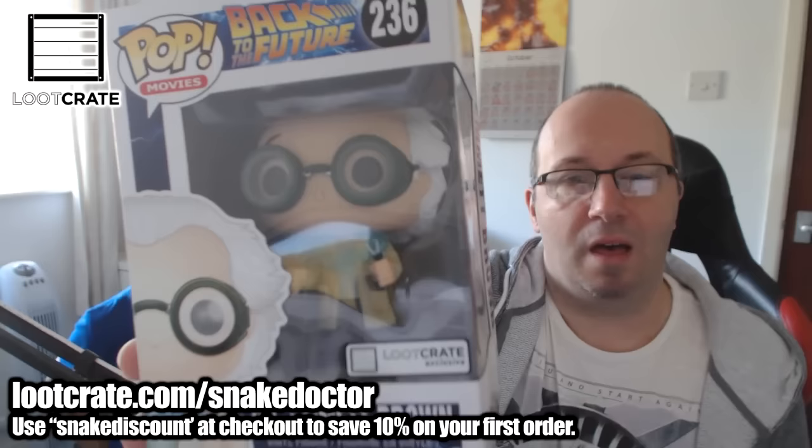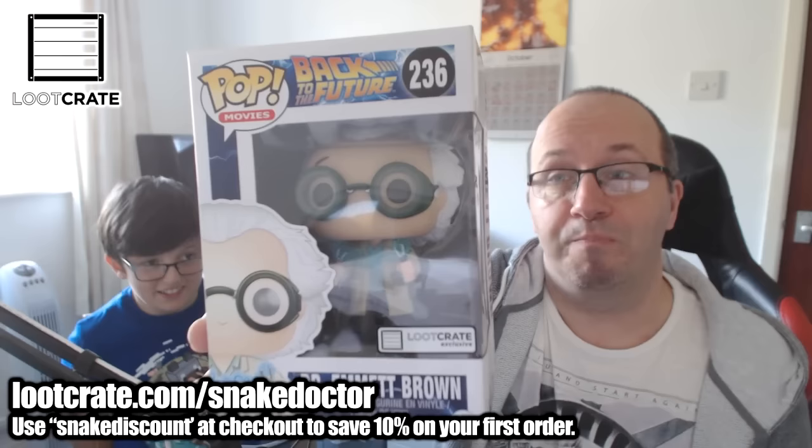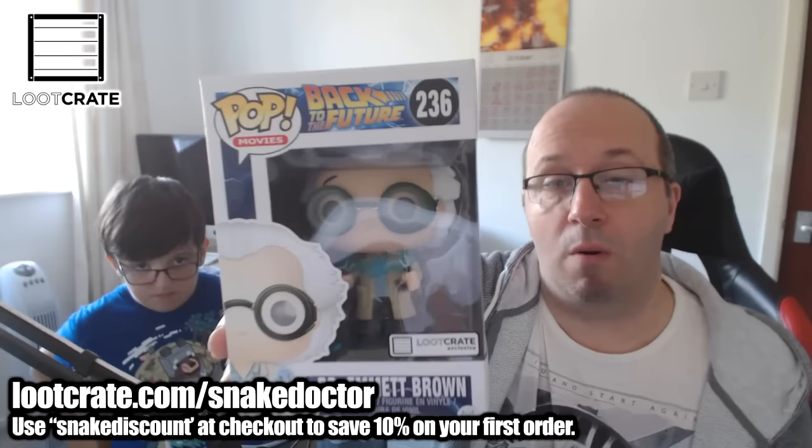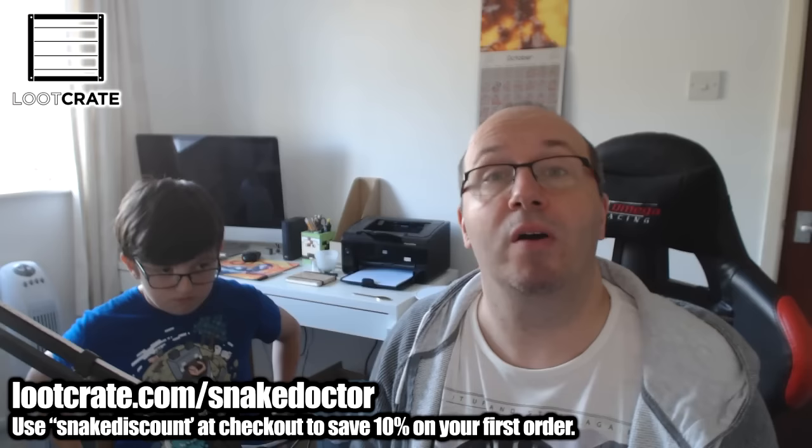I have an ever-growing collection of Pop figures, some supplied by Loot Crate. I don't really show them off, but you've seen them across various different videos. This is fantastic — a really, really cool Pop figure. I'm going to treasure that one because not many people will have it. Only people that buy Loot Crate have it; you can't buy them anywhere else. That's really awesome.